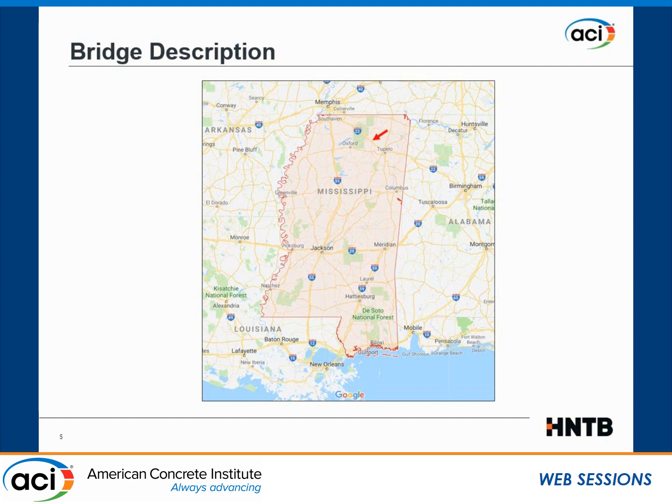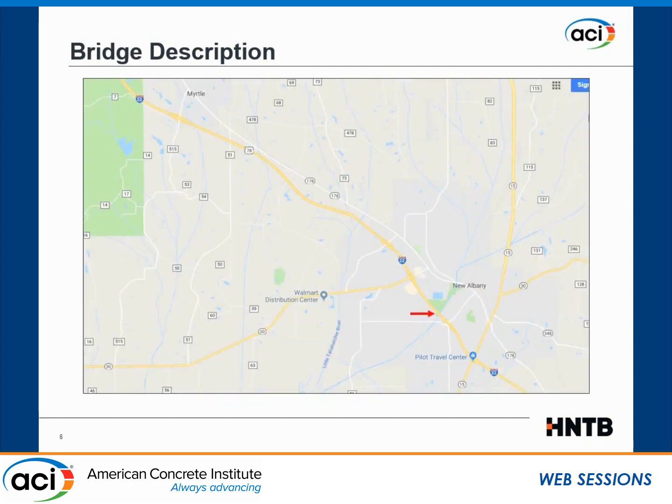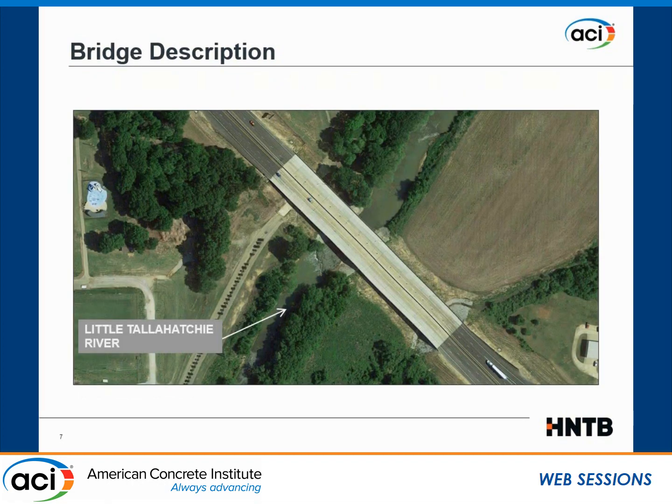The bridge is very close to Tupelo, which some of you may recognize as the birthplace of Elvis, and not far from Oxford, which is the University of Mississippi city. New Albany is around here, and this is the Little Tallahatchie River. This is a Google Maps satellite view of the bridge location, relatively recent — a couple of years ago.